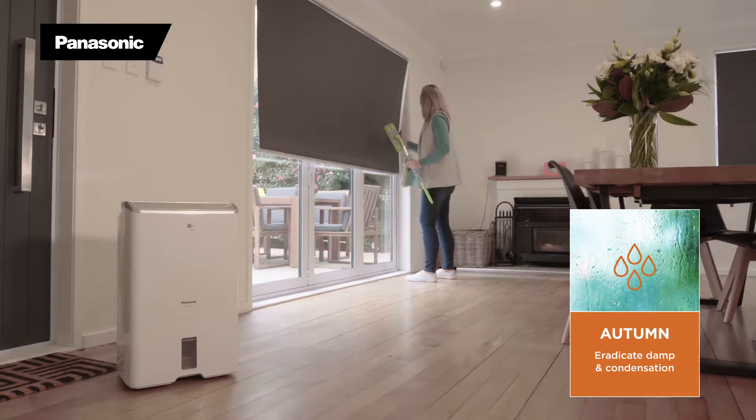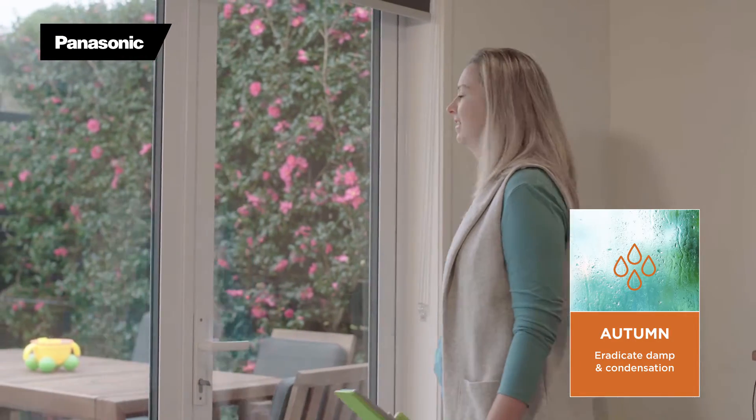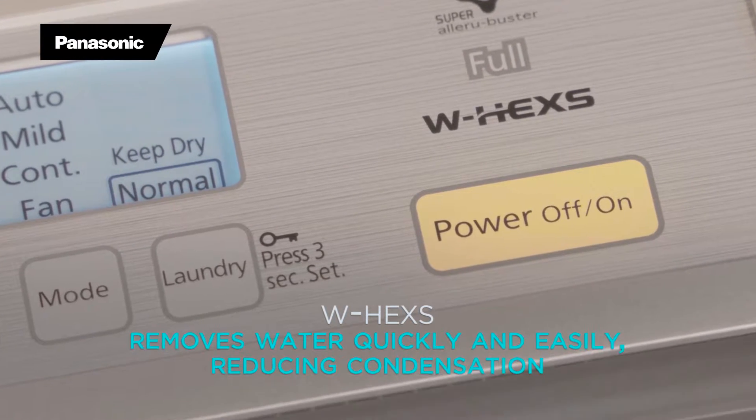In autumn, the cooling air brings dampness and condensation which invites the growth of mould and bacteria. Where other dehumidifiers draw moisture through a single filter, W-Hex technology is twice as efficient.